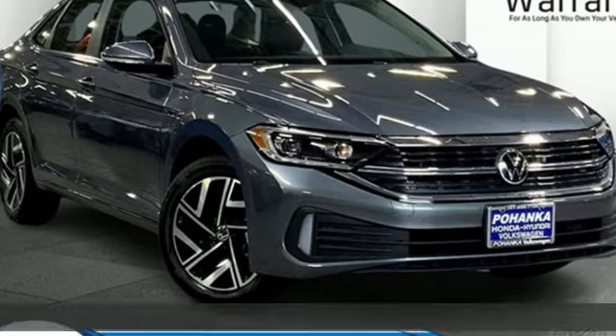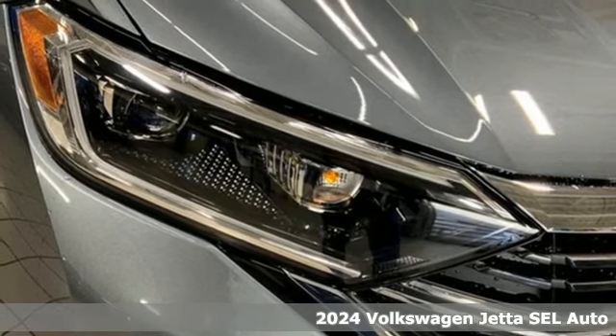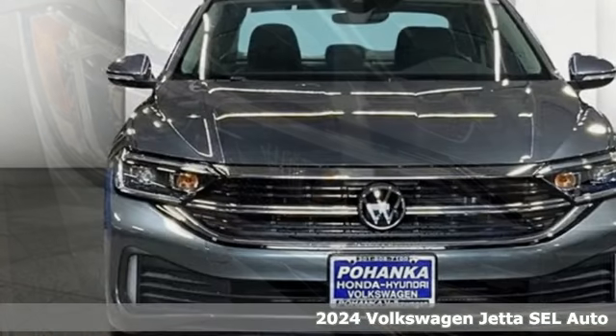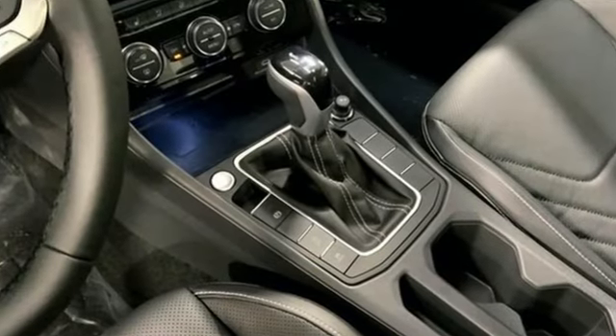It's a new 2024 Volkswagen Jetta. How do you make a lasting first impression? By being impressive, and that's exactly what this Jetta does. It comes with the features you need, and better yet, want.